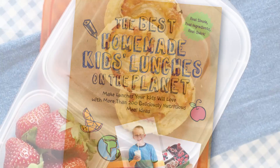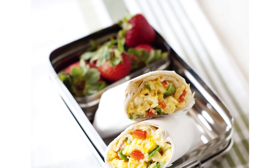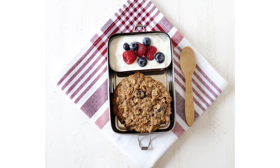The breakfast section is filled with easy recipes you can have ready to go in your freezer — recipes like breakfast burritos, overnight scones, my kitchen sink muffins, and even a breakfast cookie.